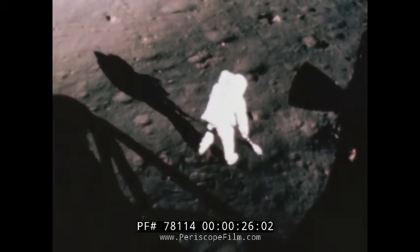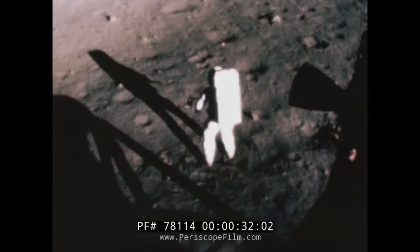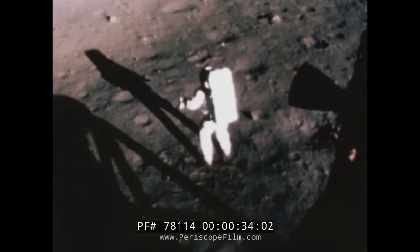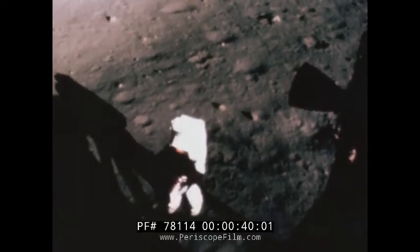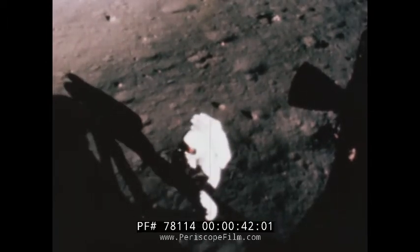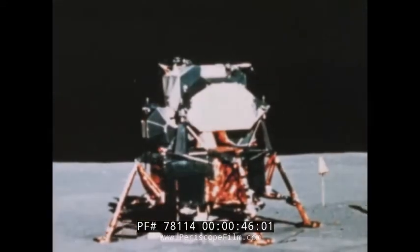In Apollo 11, man's first landing on the moon, there was no objective more important to science than the collection and return of samples of the lunar surface. Never before had we had the opportunity to examine extraterrestrial material from a positively known location and context.